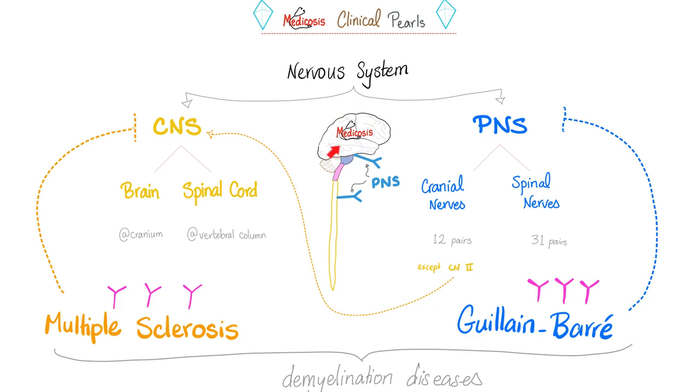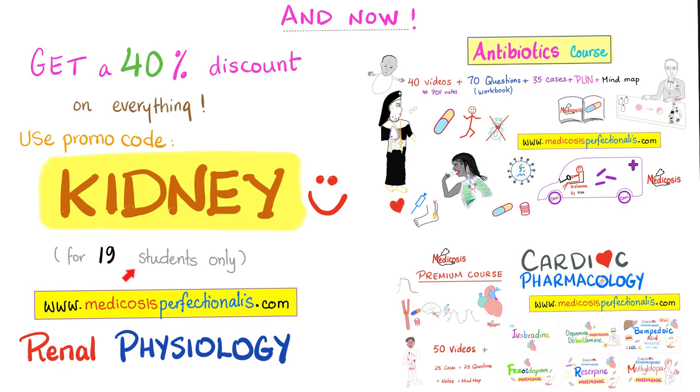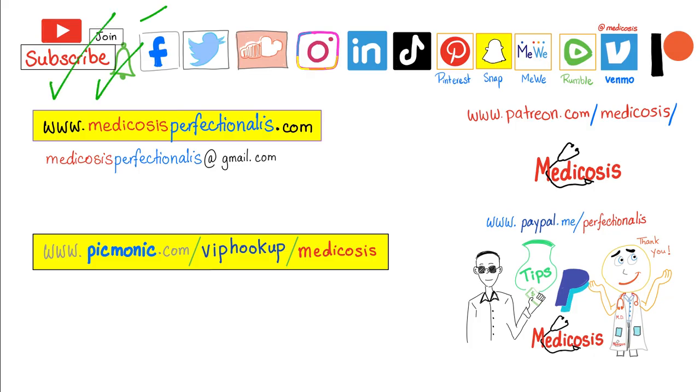Something your professor will never tell you! If you like this video, I have a renal physiology course on my website, medicosisperfectionist.com — 10 videos, 10 cases, etc. For a limited time, get a 40% discount using promo code KIDNEY. Please subscribe, hit the bell, and click the join button. In the next video we'll talk about the action potential. Be safe, stay happy, study hard. This is Medicosis Perfectionitis, where medicine makes perfect sense.